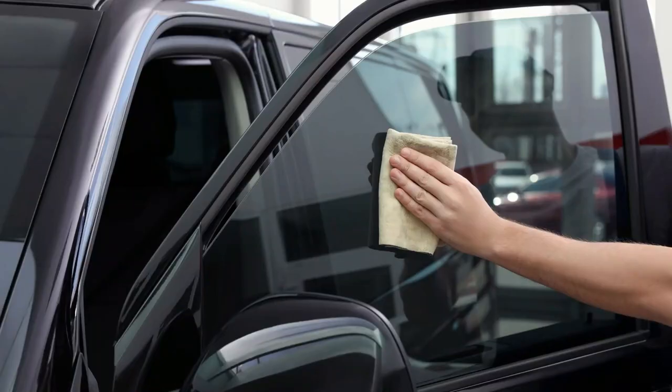From privacy to heat reduction, there are many reasons why people opt to get their windows tinted on their vehicle. The first thing to think about when planning on tinting your vehicle's windows is the laws that are in your area.